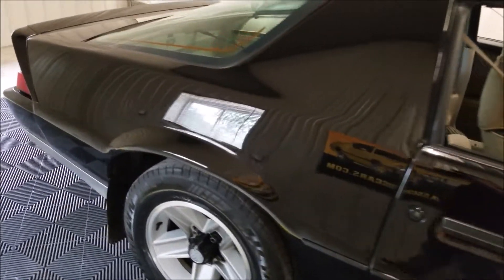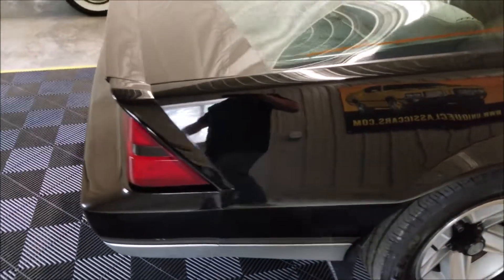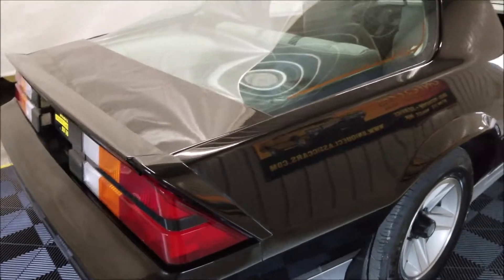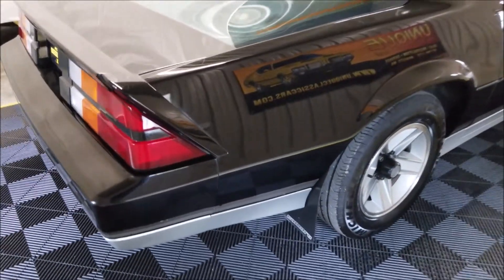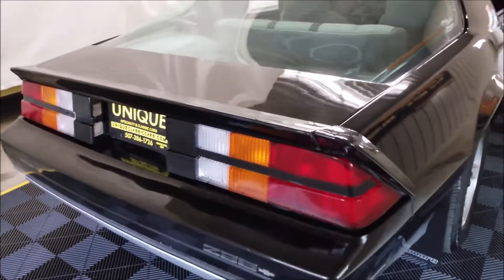It does have AC and like I said it blows cold. I was in there a little bit earlier and tried it. When we start it up I'll leave it on — you'll be able to hear the compressor turn on and off so you can confirm that. It also has the bag equipped to carry the t-tops, which snaps in and secures itself in the rear cargo compartment.